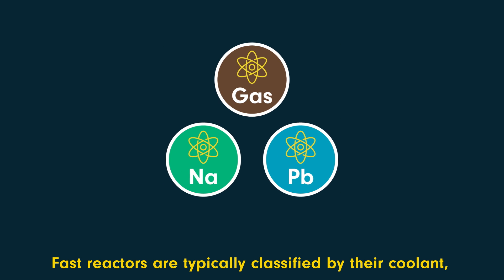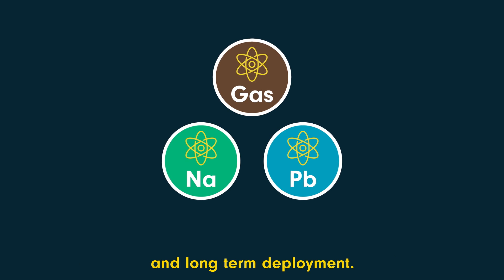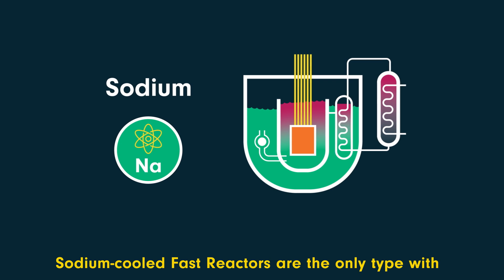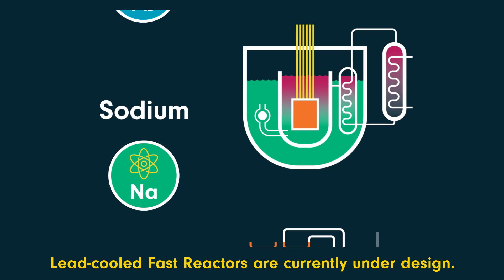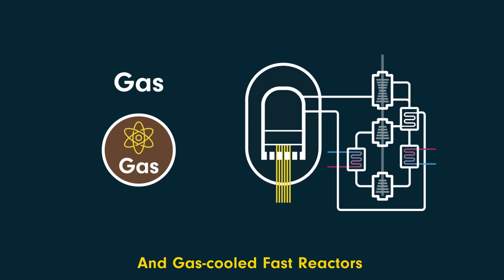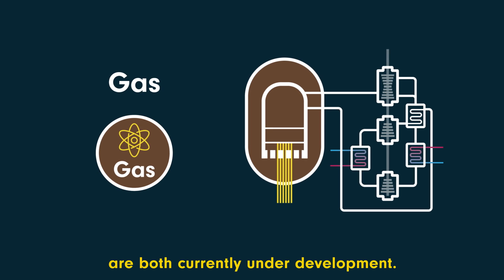Fast reactors are typically classified by their coolant, and several are considered for near, medium and long-term deployment. Sodium cooled fast reactors are the only type with significant operational experience. Lead cooled fast reactors are currently under design, and gas cooled fast reactors and molten salt fast reactors are both currently under development.